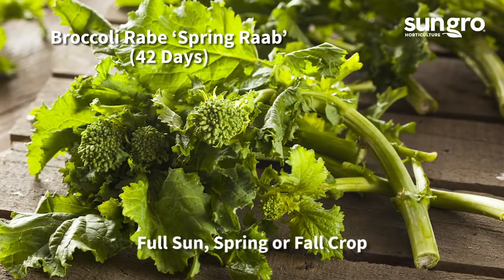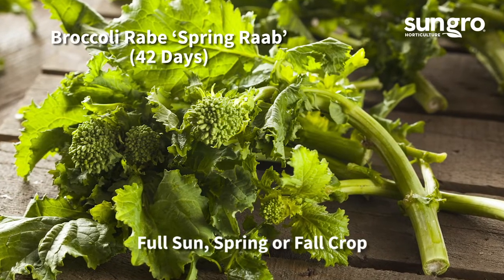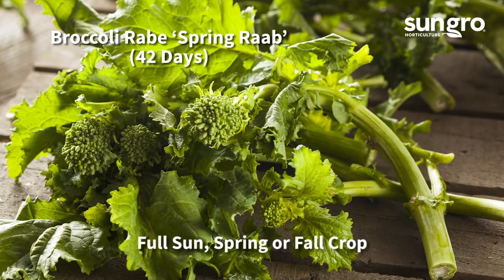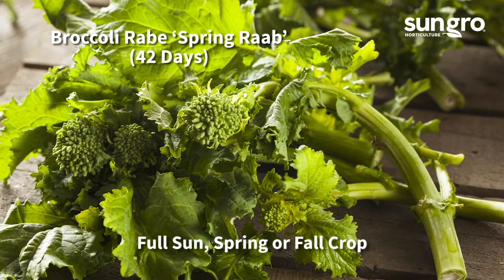Broccoli raab is so easy that the seeds can be sprinkled directly into rich soil and sprout within days. Spring raab is ready for harvest in just 42 days and can be grown in spring or fall.